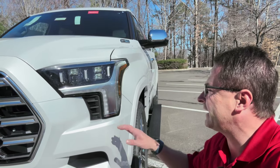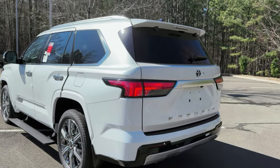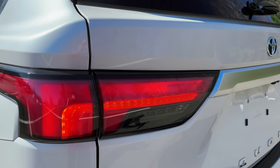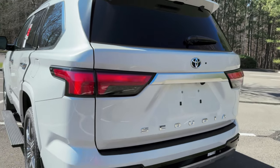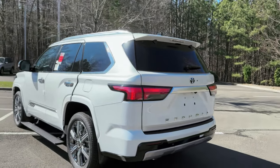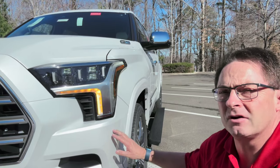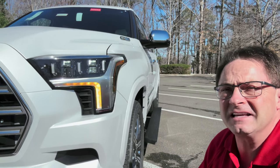First up, before we get into some specs: sequential turn signals. Sequential signals can be found on higher trim levels — the top of the food chain, the cream of the crop. You can see them in the back with the tail lights and in the front. Not only do they look cool, but they also have a way of letting people know you're turning, so they know what you're going to do. It's safer.